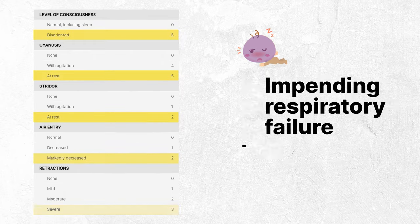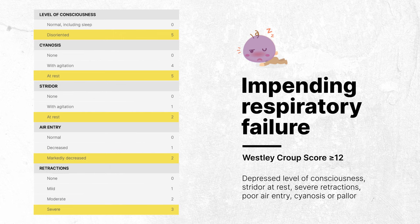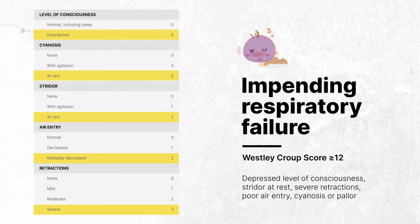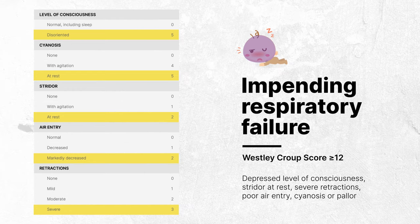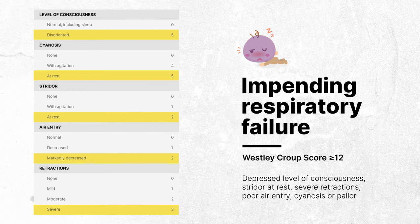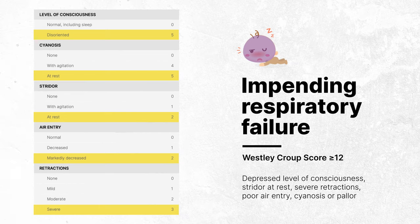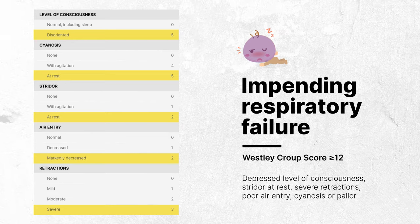When a child has a Wesley Croup Score of twelve or more, this indicates an impending respiratory failure. These children will typically appear lethargic and exhibit a depressed level of consciousness. Stridor becomes more pronounced at rest, retractions are severe and more obvious, and the child's skin may show signs of cyanosis or pallor. These children are very sick and often are admitted to an intensive care unit.